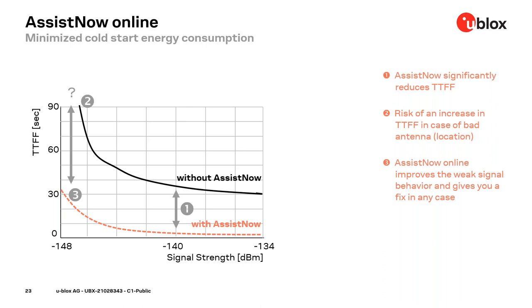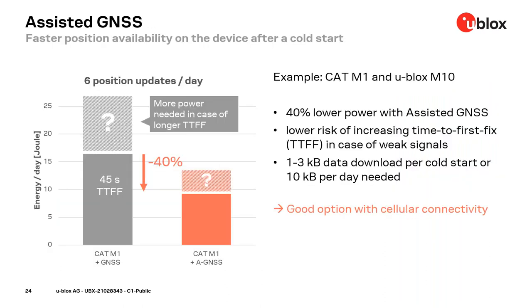Here is an example of six updates per day using a cellular CAT-M1 modem. The bar on the left shows the energy needed for connectivity and GNSS assuming a time to first fix of 45 seconds. In red on the right, the same setup plus assisted GNSS. This setup reduces power demand by about 40%. It also reduces the impact of weak signals on power consumption, since in a weak signal situation the cold start time could rise up significantly.